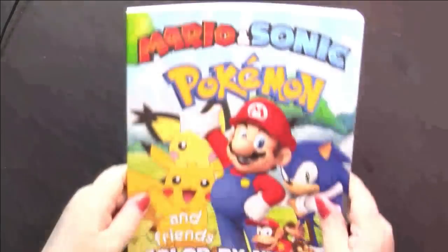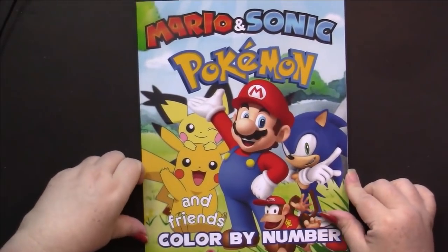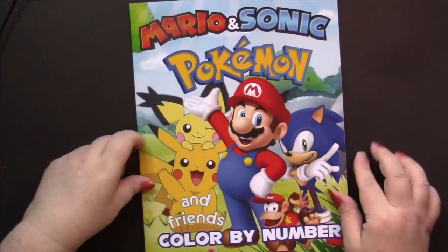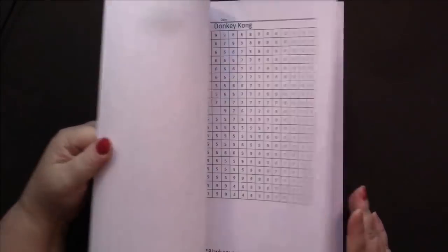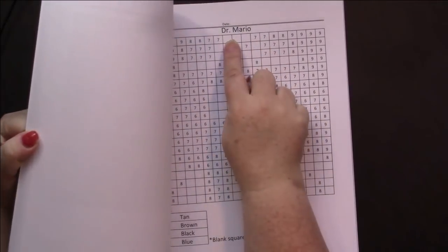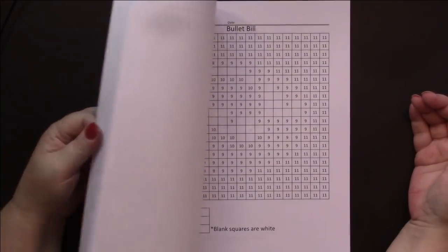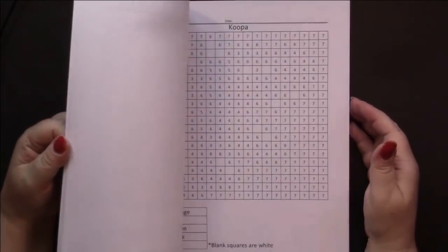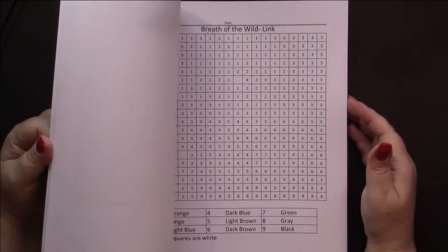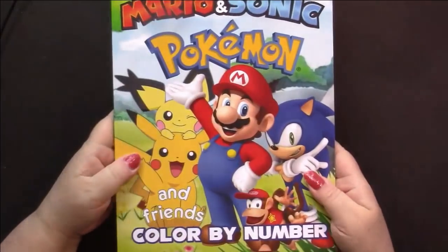Then I got this color by number book which I just had to pick up even though I know it's unlicensed. It is a color by number book and it is Mario and Sonic and Pokemon - and look what kind of book it is. They are Graff pictures. Of course they spoil it by telling you what it is at the top. There's Mega Man in here too, Link, Zelda, Mario. I love those kind of books - I'm a kid at heart.